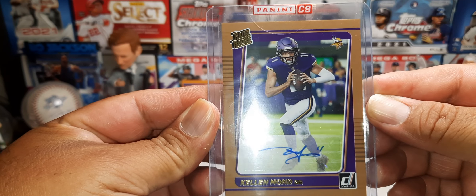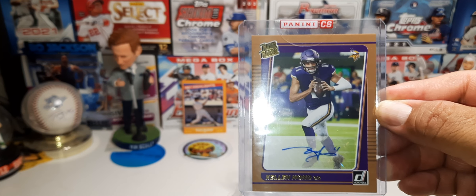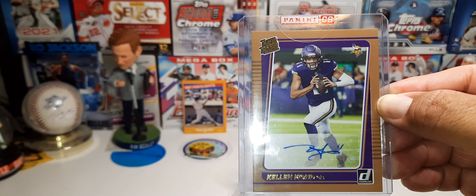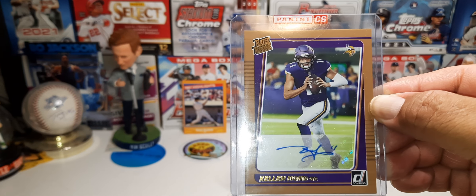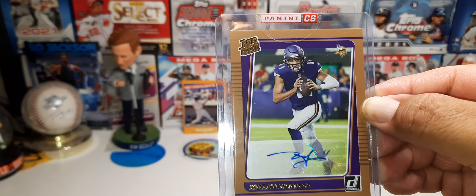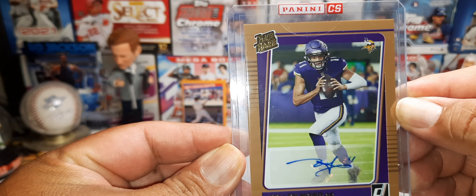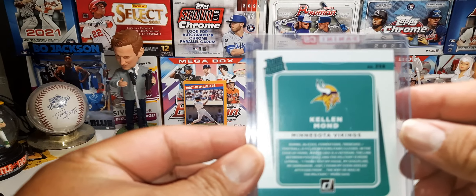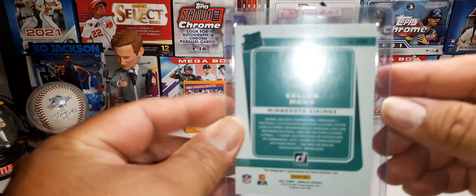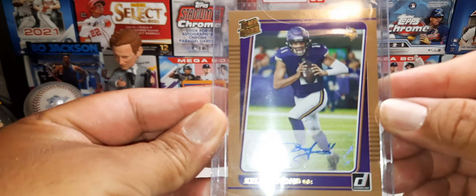Kelly Mon auto rated rookie. I actually picked up a mega box, opened it, pulled a reproduction card, and sent it off a while ago. Pulled this bad boy out — not too shabby. Pretty cool-looking auto — it's a sticker auto. Panini took forever for this, but hey, they came through. I'm still waiting for my LaMelo Ball card; hopefully that comes next.